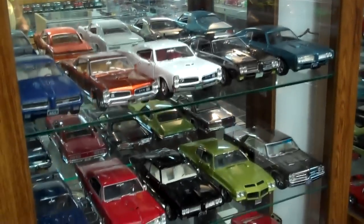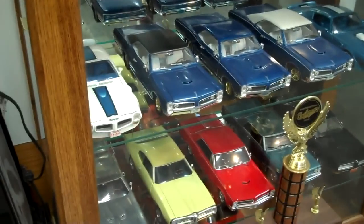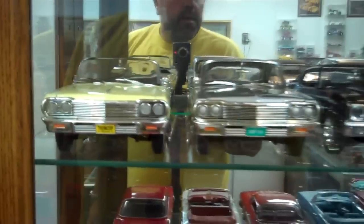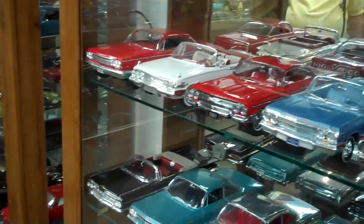Most of the cars in this room are kind of in a category — the Pontiacs, the Chevys. As we get into the other room, they're kind of mixed up. I just took them as they came out of the box. That's Trans Ams. I use this room a lot with customers to come in and pick out a color or combination for their car — basically see what it's going to look like when it's done.